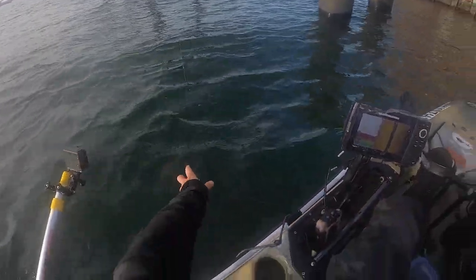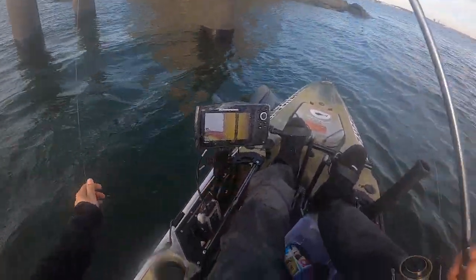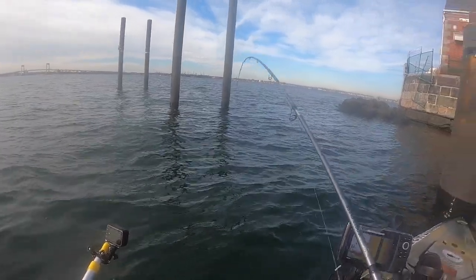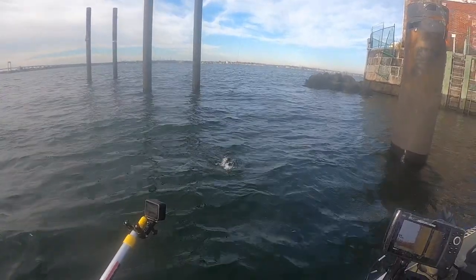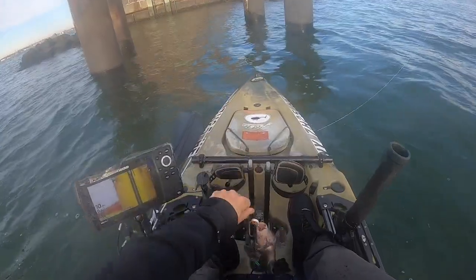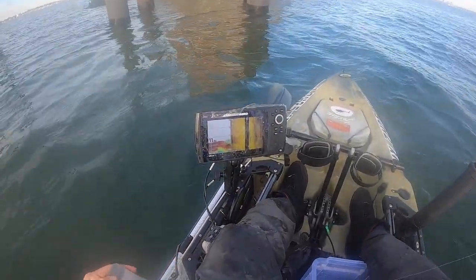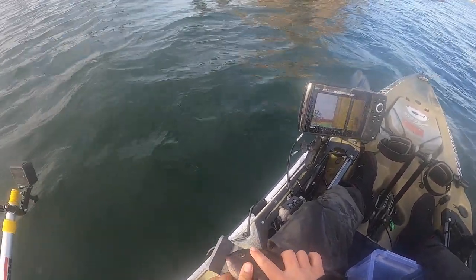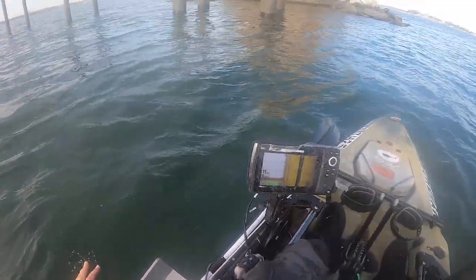Took it! Yeah baby - is that a nice one? 13 inches guys. 13 inches - not sure what it needs to be to be legal.